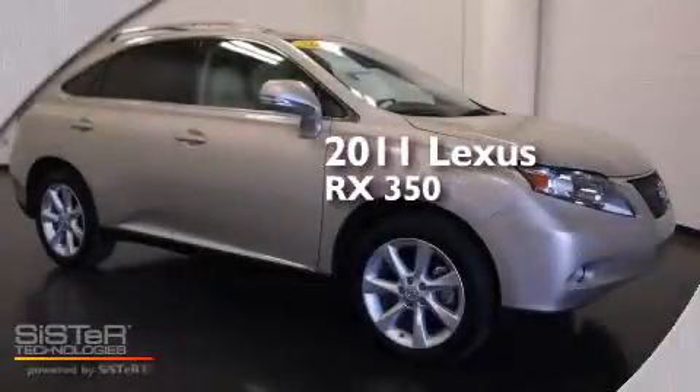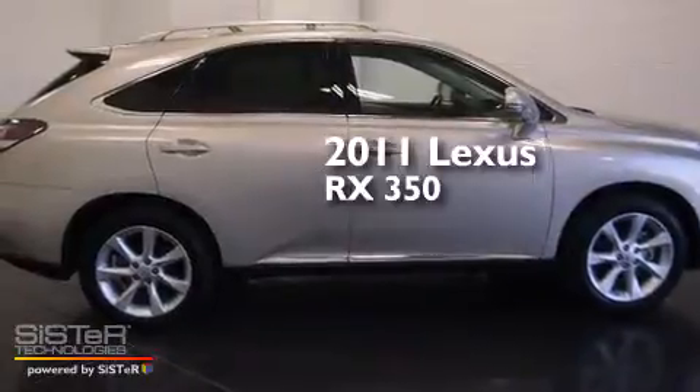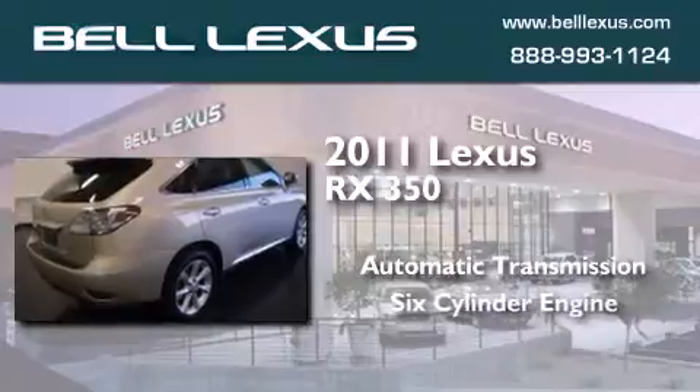This is a certified pre-owned 2011 Lexus RX 350. This crossover has an automatic transmission and a six-cylinder engine.